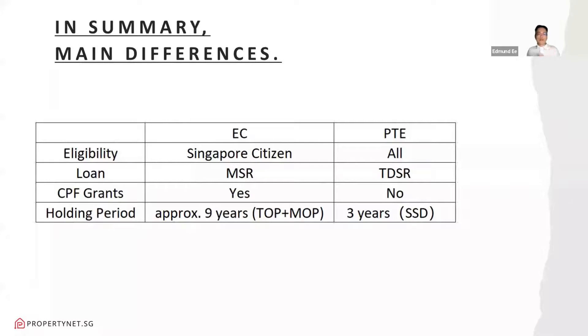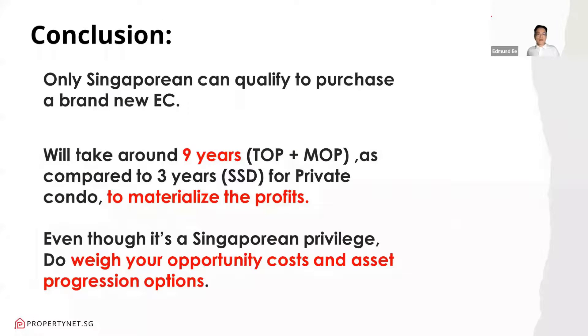In summary, the main differences for ECs: eligibility requires Singapore citizenship, loan is tightened by Mortgage Servicing Ratio, there are CPF grants, and the holding period is approximately 9 years from TOP to MOP. For private condo, the holding period is 3 years for Seller's Stamp Duty, and the loan is governed by Total Debt Servicing Ratio. Only Singaporeans can qualify to purchase a brand new EC, and it will take around 9 years — compared to 3 years for private condo — to materialize the profits.